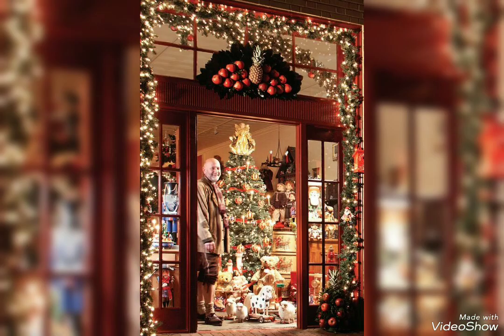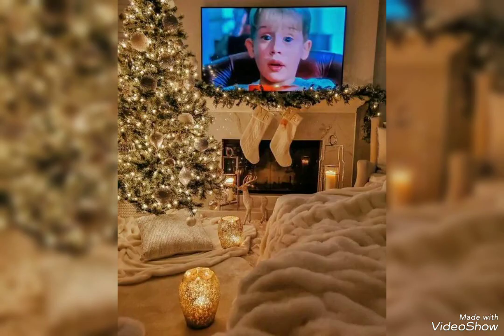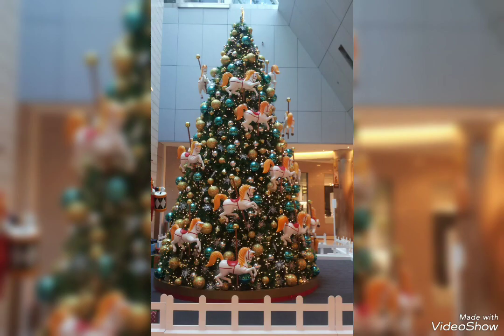Assalamualaikum, first of all I would like to welcome you on my channel, this is Brinin Decor. Lovely viewers, if you are looking for gorgeous Christmas tree shop ideas then you are at the right place. In this video I am talking about Christmas tree shop.